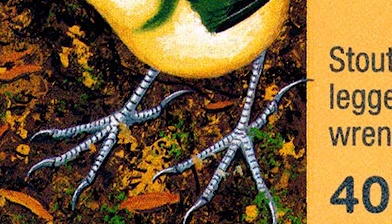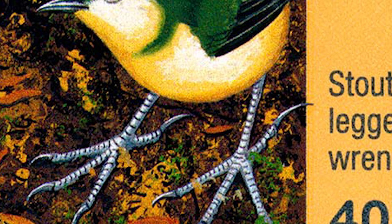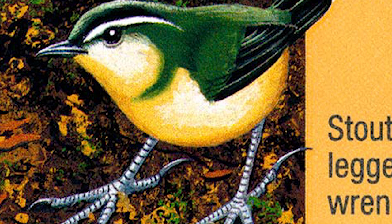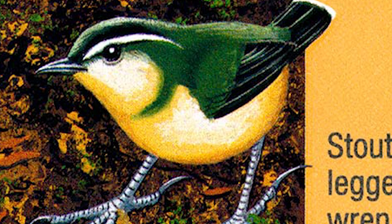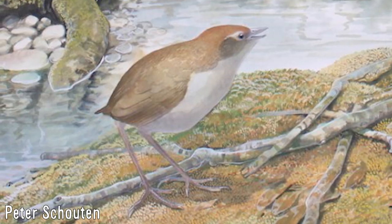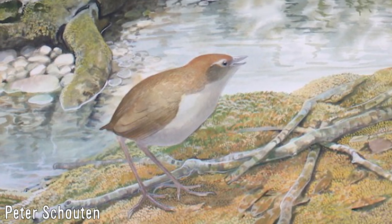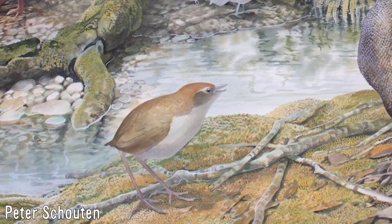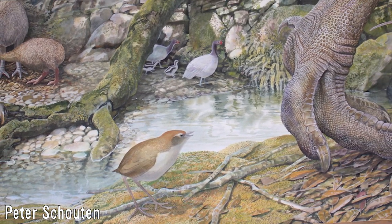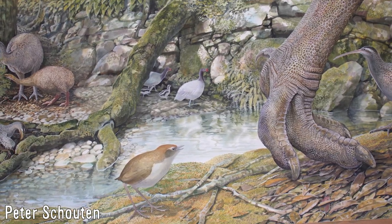Recent finds suggest that there may be more size variation than was at first recognised, and there may well be only one species, although while these critical comparisons have not yet been made, it's definitely worth looking into. Regardless, because of their small size and flightlessness, they likely died out soon after Polynesian settlement, with the also introduced Pacific rats having little trouble tracking them down and wiping out whole nests and populations.